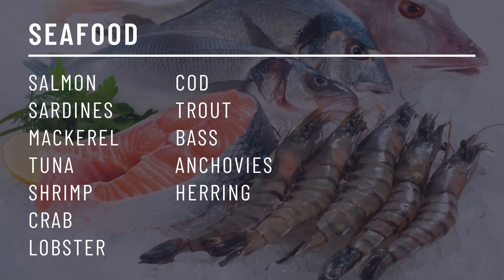And then we have seafood: salmon, sardines, mackerel, tuna, shrimp, crab, lobster, cod, trout, bass, anchovies, and herring. These all contain zero carbohydrates.